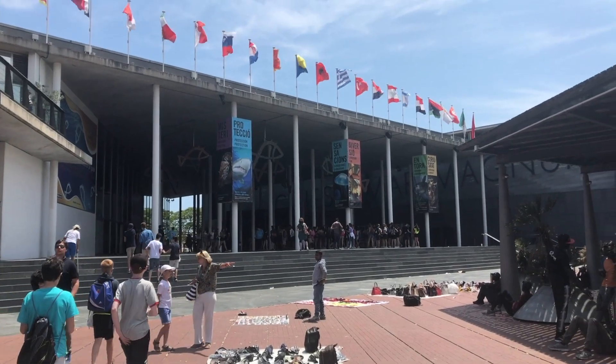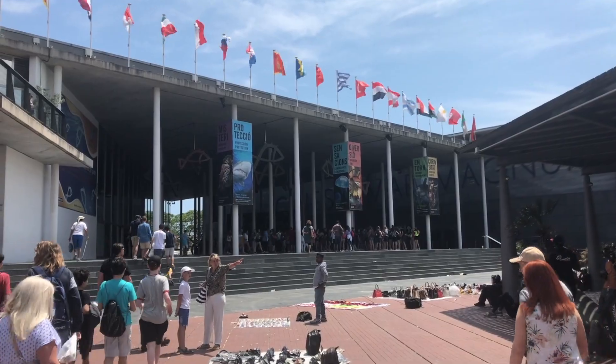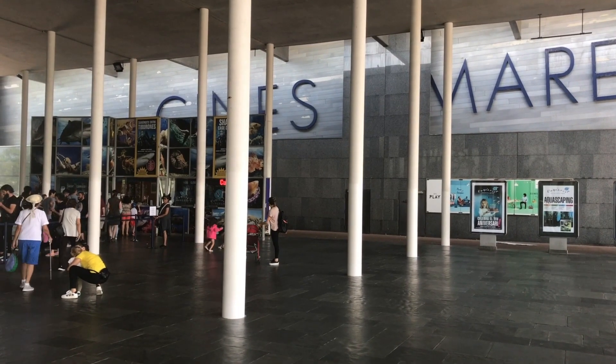Hello friends, this is Alex from Spain. Today we visit the aquarium of the city of Barcelona.